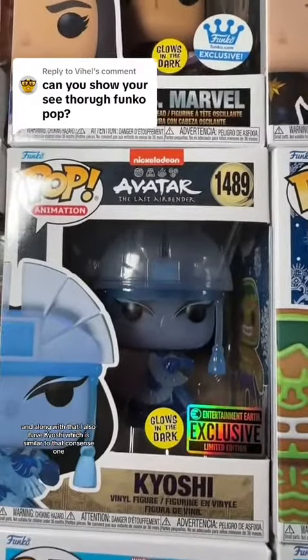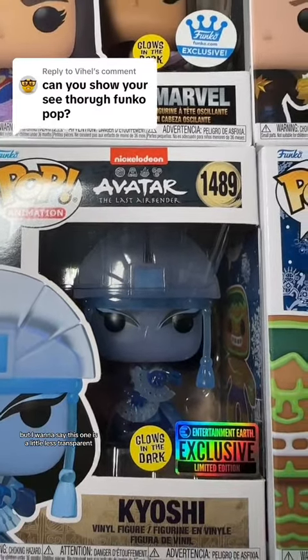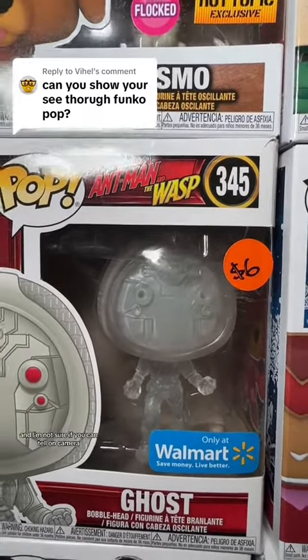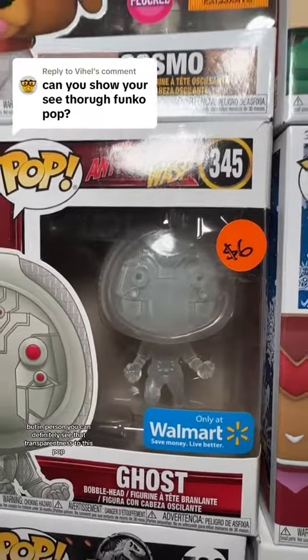I also have Kyoshi which is similar to that Constance one, but I want to say this one is a little less transparent. Next up I have this Walmart exclusive Ghost from Ant-Man and the Wasp, and in person you can definitely see that transparentness to this pop.